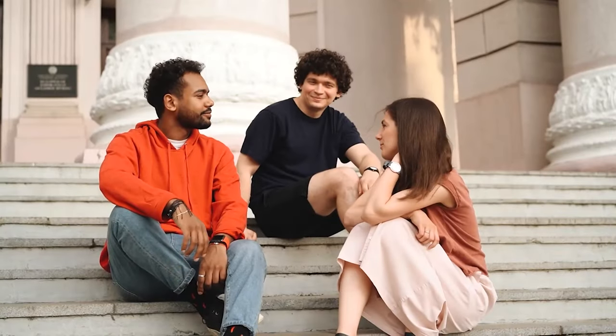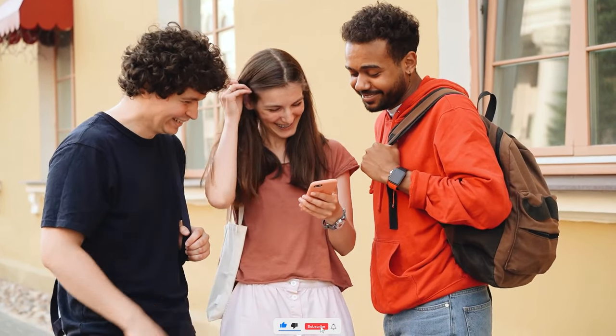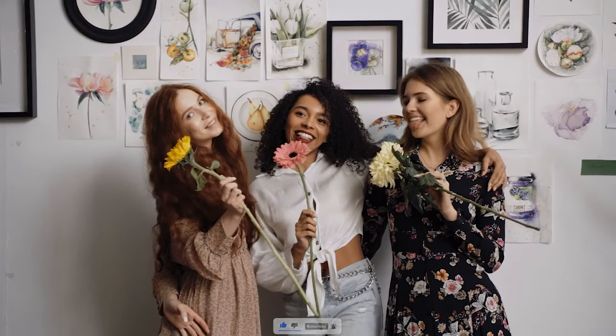So, here it is guys! I hope you enjoyed this video. Make sure you hit that like button and subscribe to the channel. Thanks for watching, and I'll see you in the next one!